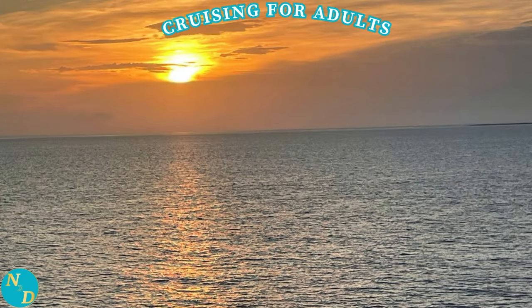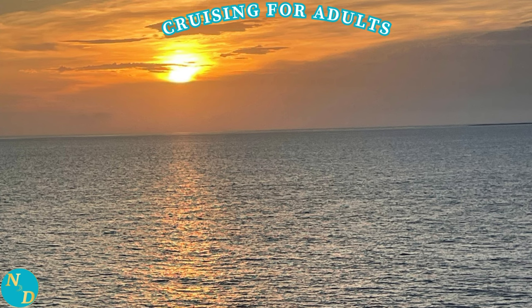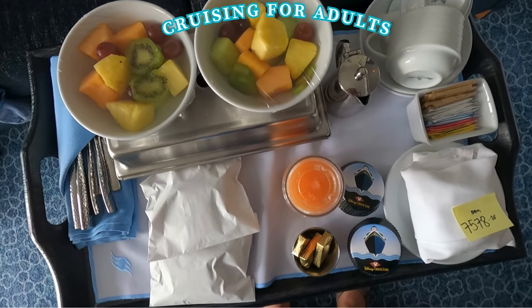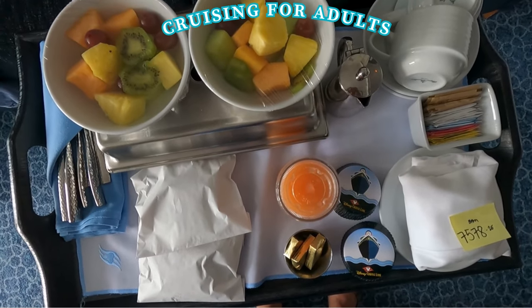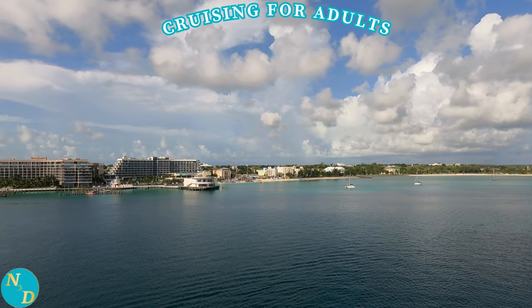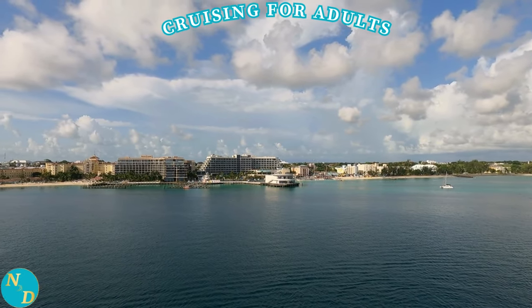Tip number four is to have breakfast at least one morning out on your balcony if you are staying in a balcony or suite cabin. Room service is complimentary on Disney Cruise Line ships as of the recording of this video in March 2024 — all we paid was an extra tip for the server. We had room service on the morning we stopped at Castaway Cay so we could be among the first to get off the ship when it docked. Who wouldn't want views like this for breakfast with the convenience of not having to leave your cabin?